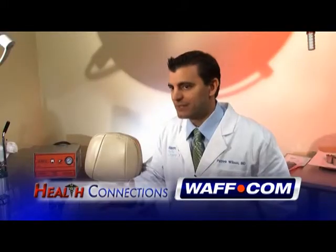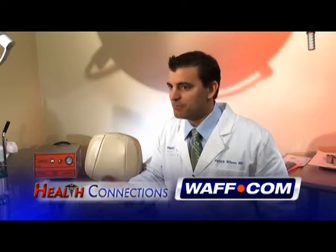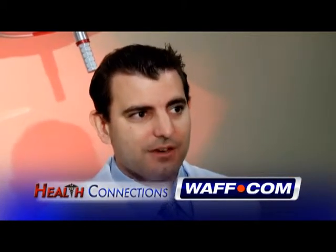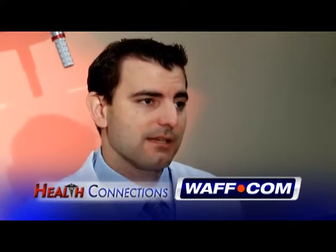Silicone implants are a little bit more expensive than saline implants, but they carry a little bit better warranty as well. All implants are warrantied for life for the actual implant, but both saline and silicone carry a 10-year warranty to help cover the facility and anesthesia charges to go in and replace the implants.